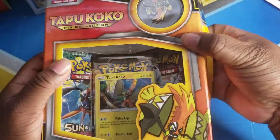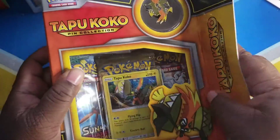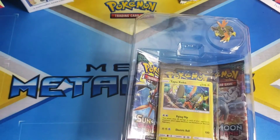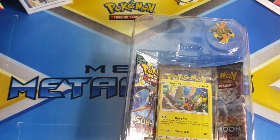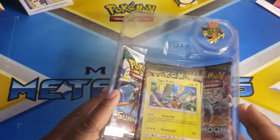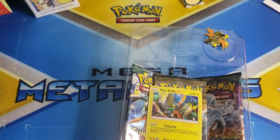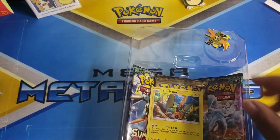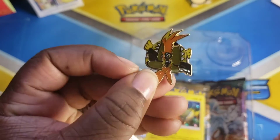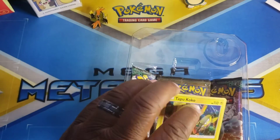I don't know what's the rarest card in Guardian Rising, because once again I've never opened any of them. I do have the elite trainer box but I just never opened up the packs. I have my own personal collection with elite trainer boxes and everything, and if you guys want I will happily show you it.